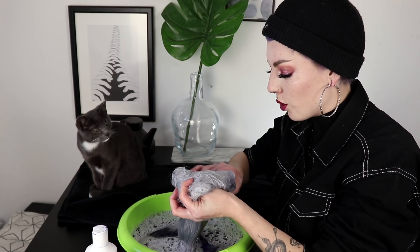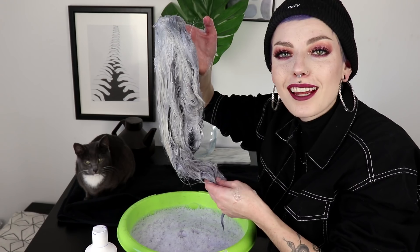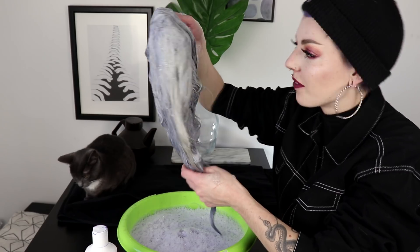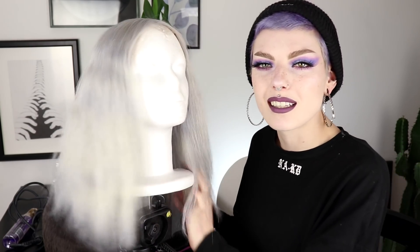So I washed it out with cold water and now here I am again with my beautiful wig. It is totally dried and as you can see, it really worked — it's so much more toned now. It doesn't look yellow anymore; it's now more like a silvery platinum color. It is kind of patchy in some places, but honestly nothing too bad.